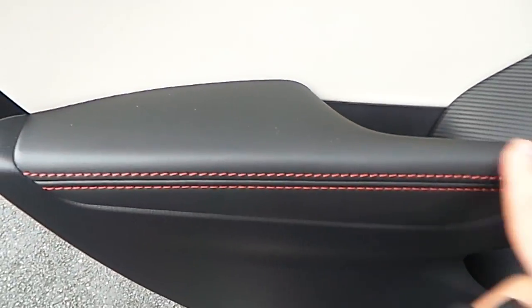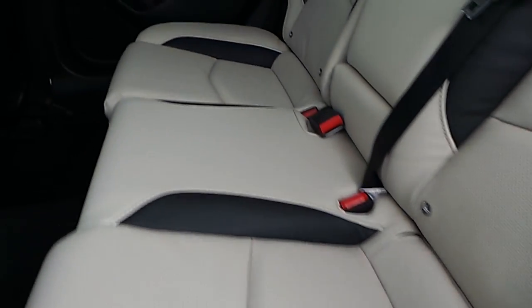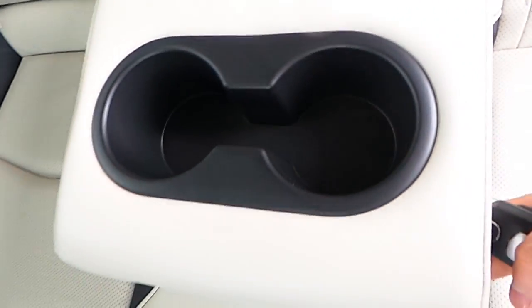Let's head inside. As you can see here, we have a leather armrest with electric windows and full leather seats which are also cream. Both seats at the back are equipped with isofix and a center armrest with cup holders in the middle.